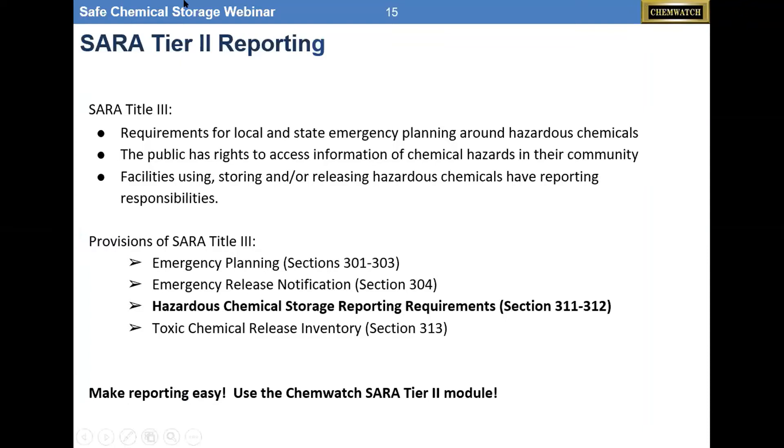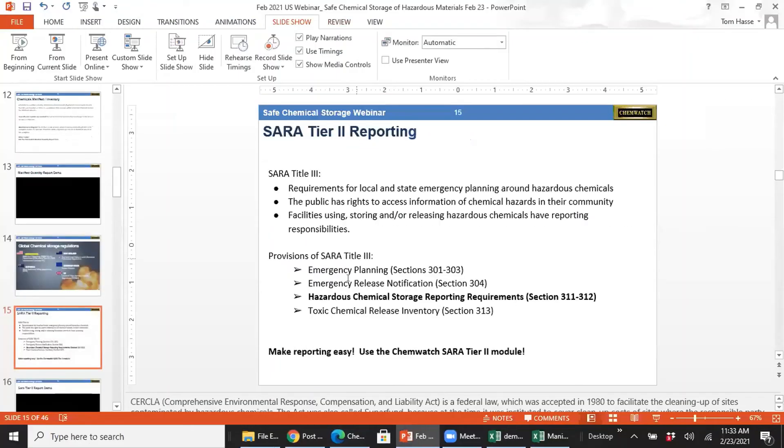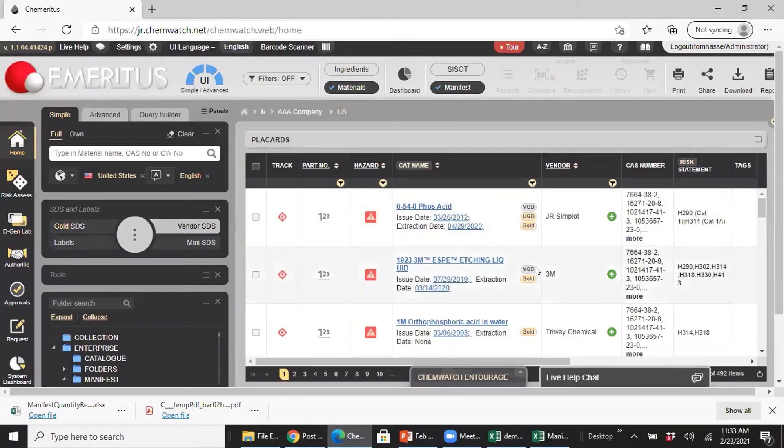SARA Title III covers requirements for local and state emergency planning around hazardous chemicals. The public has the right to access this information, and any facilities using, storing, or releasing hazardous materials must report. In our software, we've built a pre-built SARA report that will show you the physical and health hazards under Sections 311 and 312 as columns within the SARA report. We have a very comprehensive SARA report that captures all this information, and it's really easy to use once you have a register.